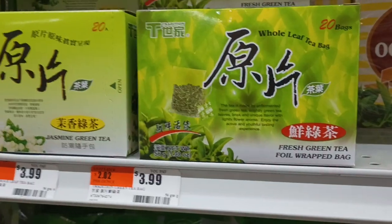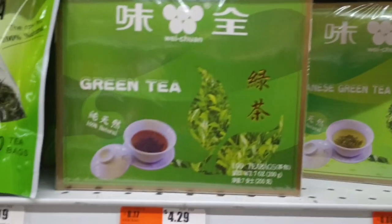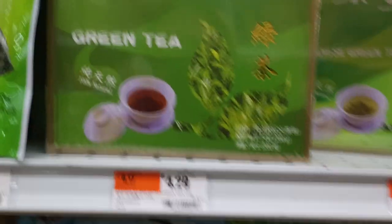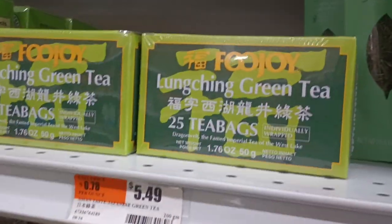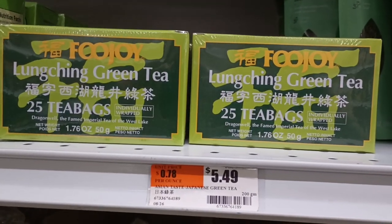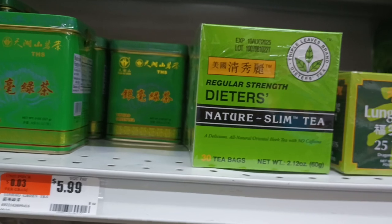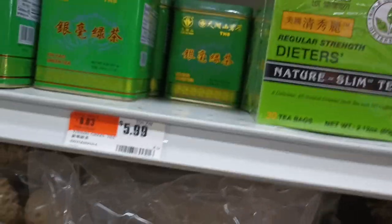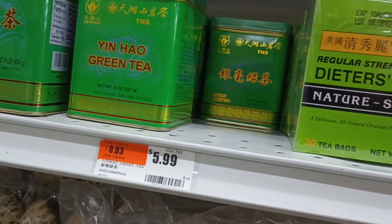Whole leaf tea bags — these look intriguing. 20 bags for four bucks. Japanese green, $5.99. And then green — assuming this is a Chinese green and this is a Japanese green. Weichuan sounds like a Chinese brand. Then we got organic green. Sencha loose tea, $7.99. Lung Ching green tea — this is Dragonwell, $5.50 for 25 bags. Here's our dieter's tea again — don't get that. It's Cassia, aka Senna, and some kind of mallow. Don't put that in your body. Yin Hao green tea — this is good stuff. I think I can get this a dollar cheaper at another Asian market, but it's not bad.